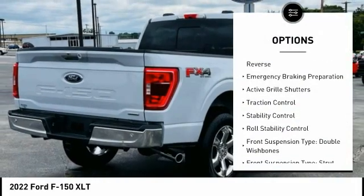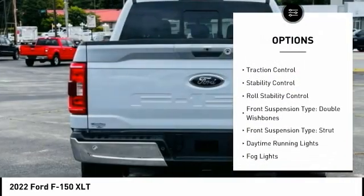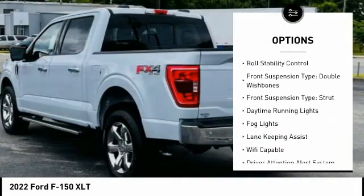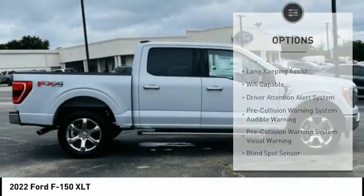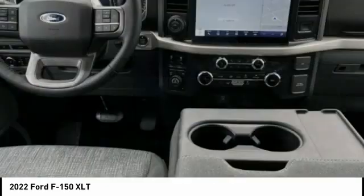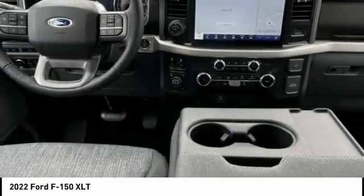Power windows with safety reverse. Emergency braking preparation. Active grille shutters. Traction control. Stability control. Roll stability control. Front suspension type: double wishbones and strut.